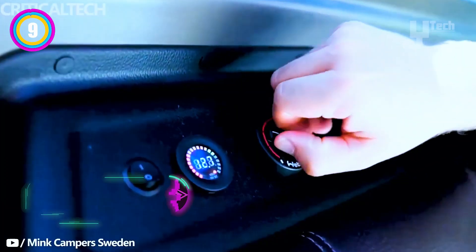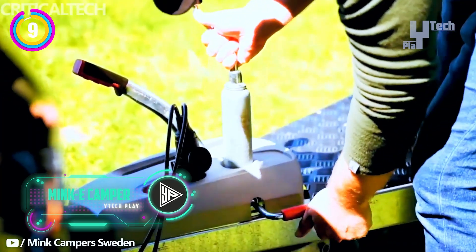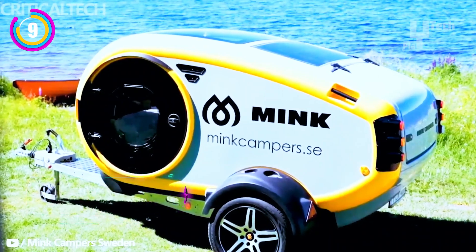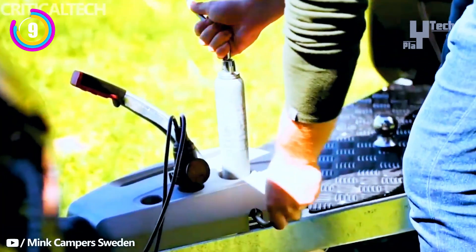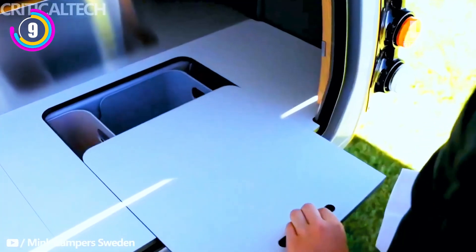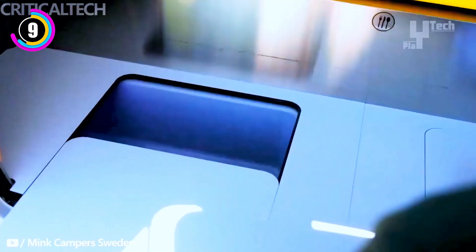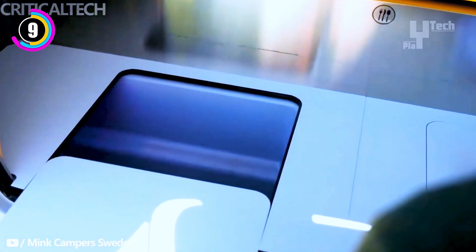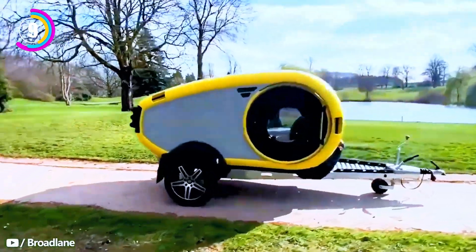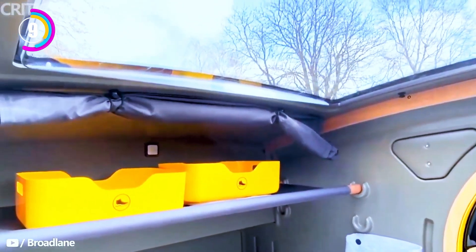The eco-conscious traveler's dream comes true with the Mink E Camper. This amazing teardrop-shaped product from the Mink Camper family was painstakingly crafted in Iceland and promises an unparalleled camping experience. Inside you'll find a cozy interior furnished with an RV queen bed and all the electric conveniences you could want, all supplied by a solar and battery-powered charging system, not to mention the kitchen conveniently tucked under the tailgate.